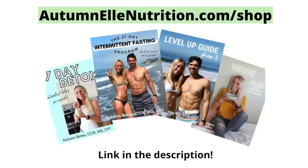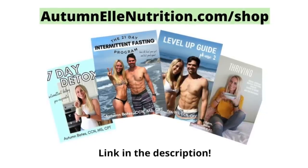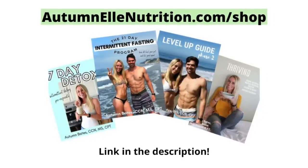If you're unsure how to structure your eating window to support intermittent fasting, or if you haven't seen results with intermittent fasting in the past, I highly recommend checking out my complete intermittent fasting bundle, which will be linked in the description as well as in the blog post.